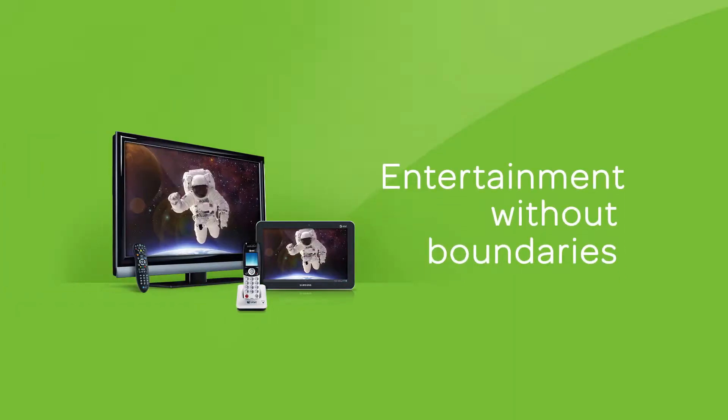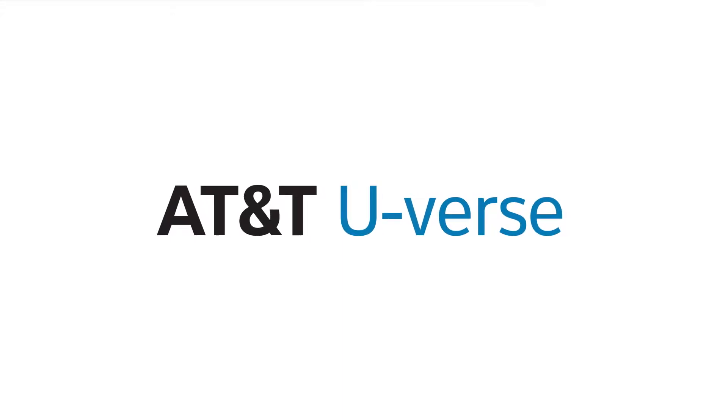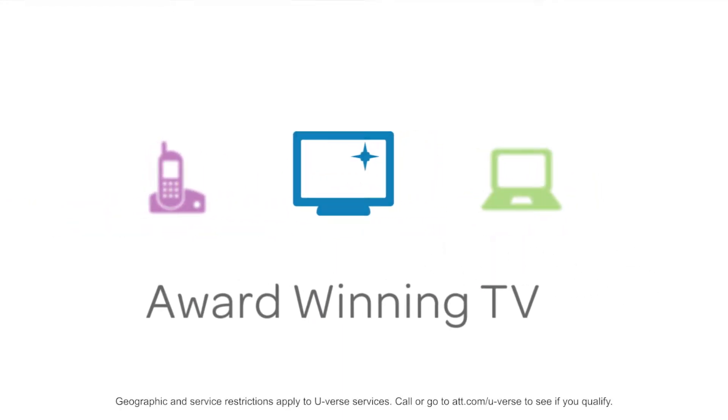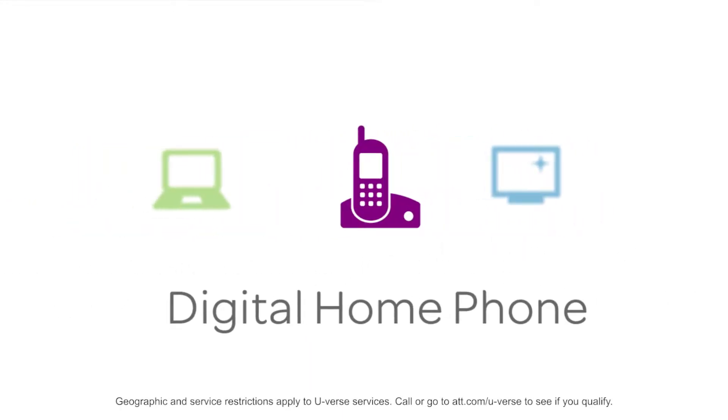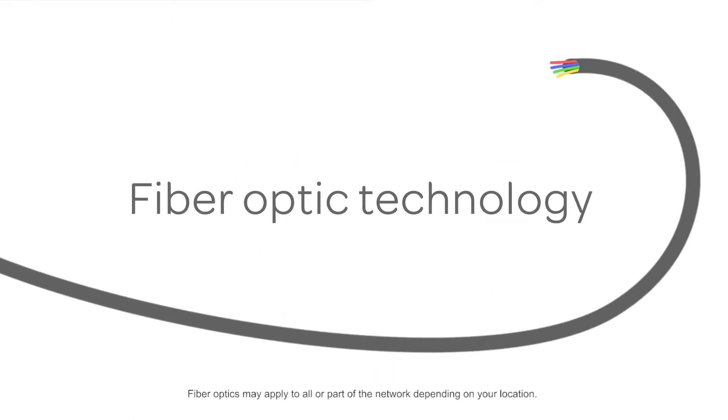Ready to experience entertainment without boundaries? Then you're ready for AT&T U-verse. U-verse is a combination of award-winning TV, high-speed internet, and digital home voice services, all delivered over a network that includes fiber optic technology.